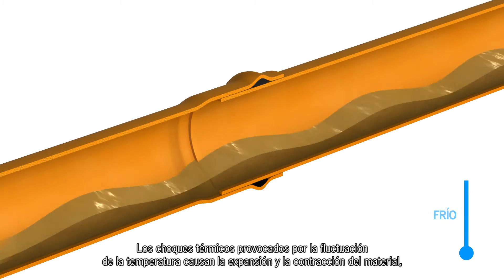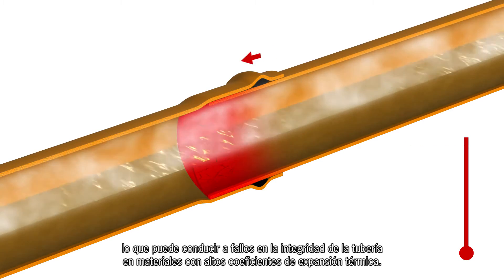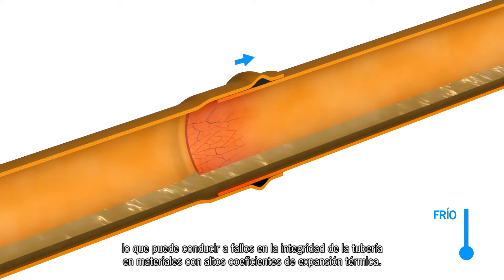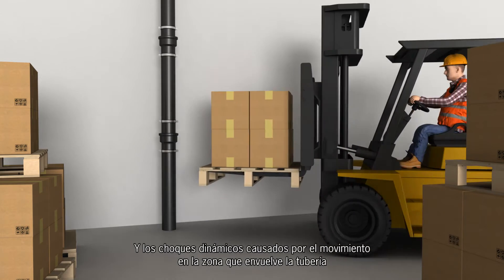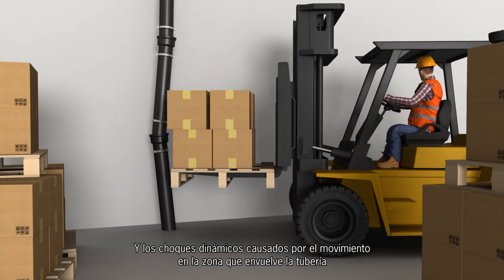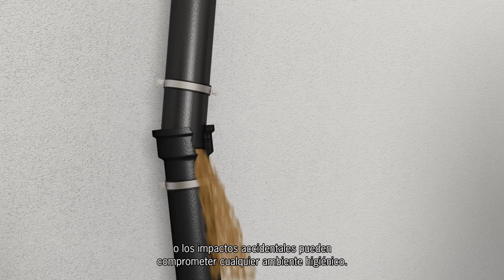Thermal shocks caused by temperature fluctuation cause expansion and contraction in the material, which can lead to pipe integrity failures in materials with high thermal expansion coefficients. And dynamic shocks, caused by movement in the area surrounding pipework or accidental impacts, can compromise any hygienic environment.